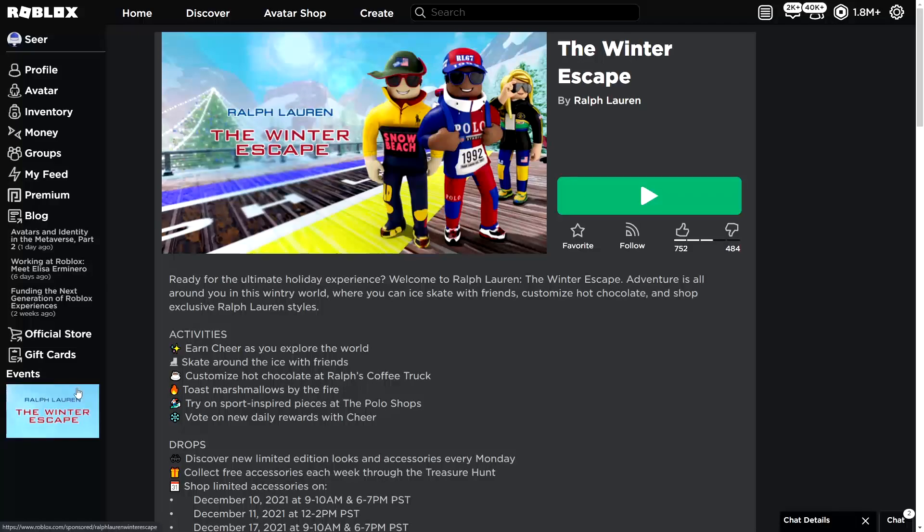First you have to click on the events page — as you guys can see on the left bottom corner there's the Winter Escape. If you go ahead and click on it, this will redirect you to a game called the Winter Escape.